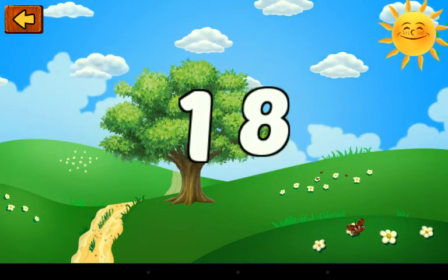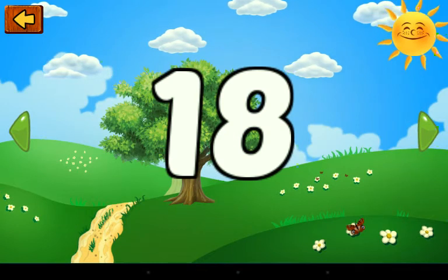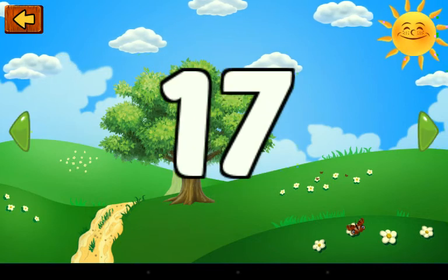One and eight — this is a number. Eighteen. One and seven — this is a number. Seventeen.